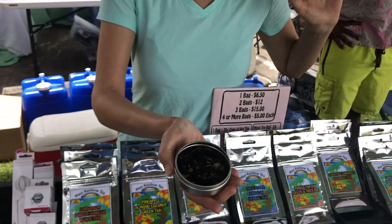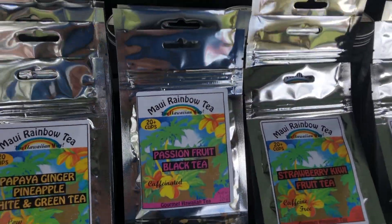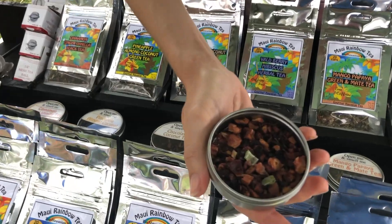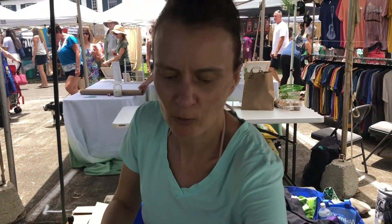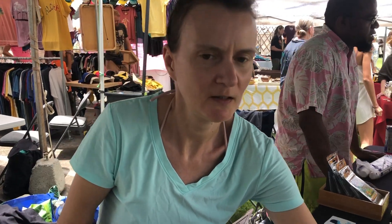This is Maui Rainbow Tea. It's gourmet Hawaiian loose leaf tea made with real fruit and berries like pineapple guava — you can see real chunks of fruit in there — strawberry kiwi. It's hand blended; I make it here on Maui. I mix all the ingredients together. You can find it at Maui Swap Meets, Maui Tropical Plantation, Paia Mercantile, Wailers General Stores, and Target.